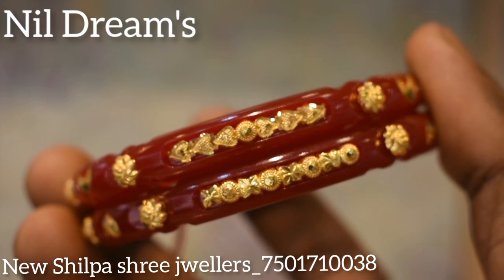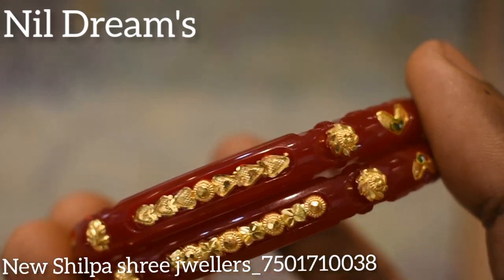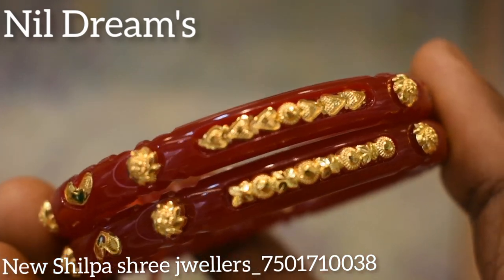They are very beautiful and strong. I am a new protector. It is very beautiful. I wish you a new protector.